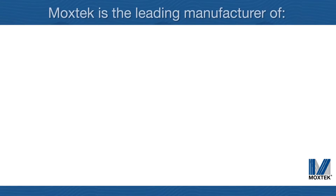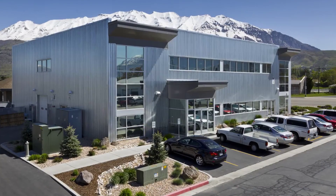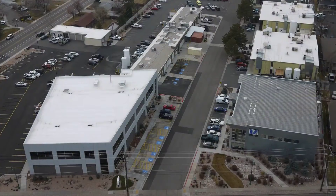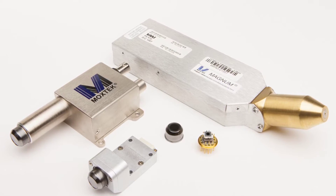Moxtech has been manufacturing X-ray windows, sources and detectors for 30 years. We are the preferred supplier for OEM customers and provide custom products to meet a wide range of X-ray applications.